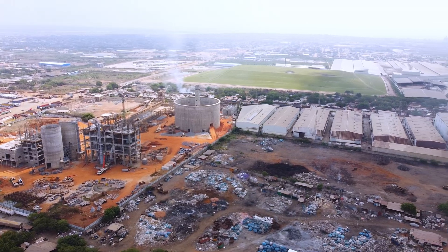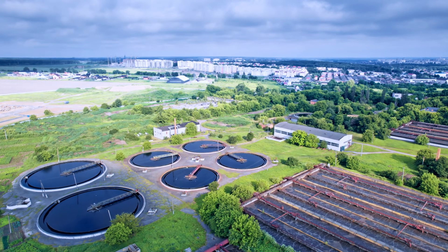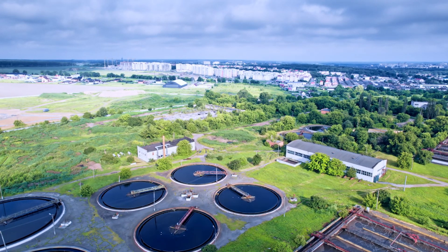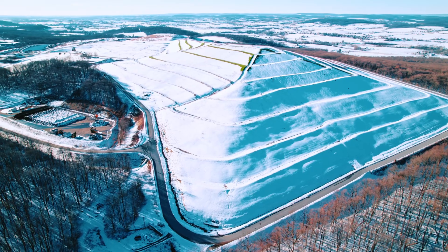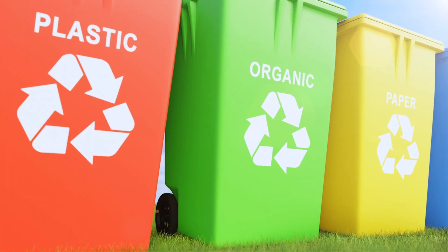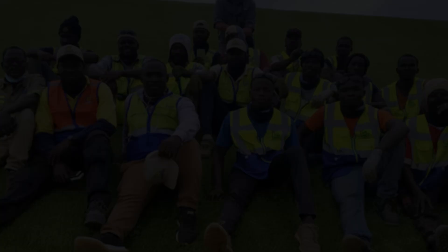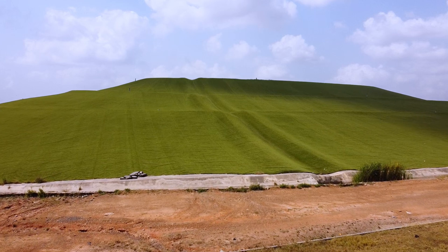Ghana's waste management challenges aren't unique. Countries like Sweden and Singapore have invested in integrated systems that prioritize recycling, composting, and waste-to-energy technologies — models that drastically reduce landfill dependency. So what can Ghana learn? We need more recycling plans, waste segregation policies, and long-term planning that avoids creating landfills in environmentally sensitive areas. The reclaimed Poon landfill has proved that innovation works, but we must scale these efforts and rethink how we manage waste across the country.